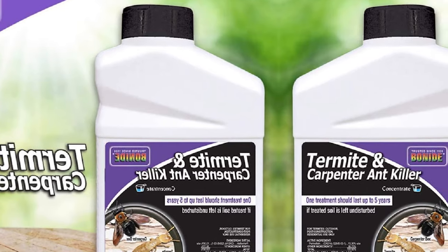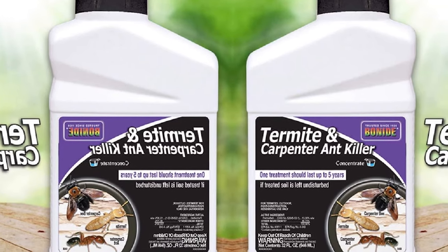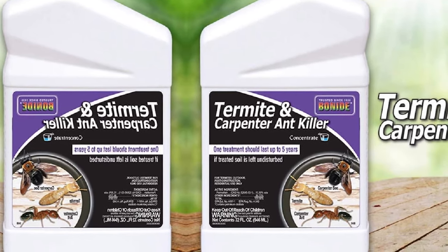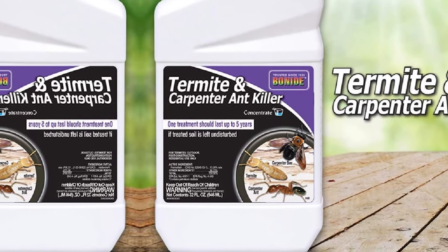Had it included a sprinkler, the price tag would have been more significant too. All in all, this is a highly effective concentrate that deals with much more than just termites and carpenter ants — it's also effective against earwigs, fleas, houseflies, crickets, wood-infesting beetles, mosquitoes, fire ants, ticks, wasps, and other insects.